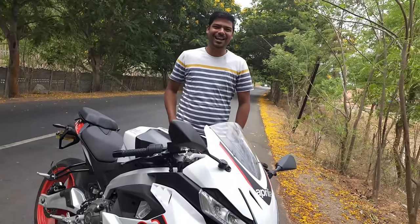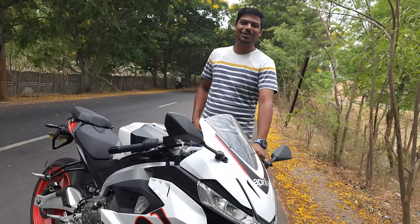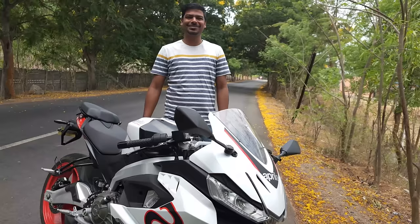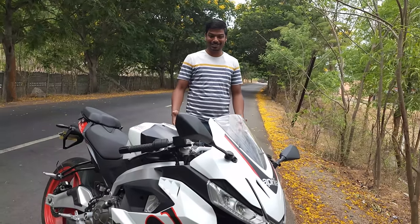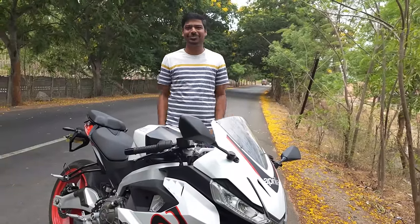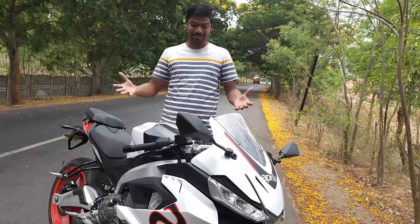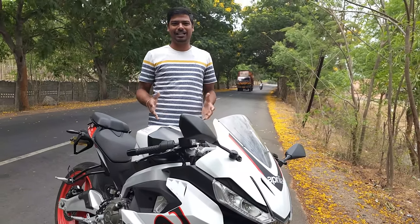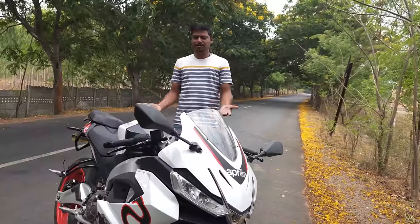Hey guys, welcome back to my channel! So today we are going to talk about the most interesting topic about the RS457 — that is, what is the mileage of this beast. I know in all my previous videos you guys have been bombarding me with questions asking about the mileage.